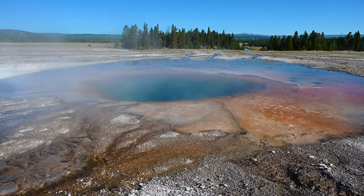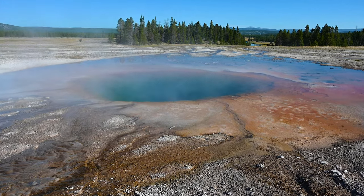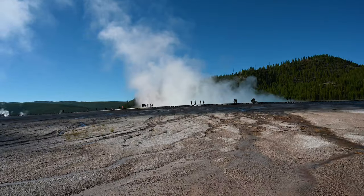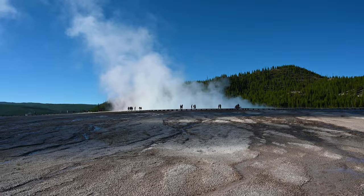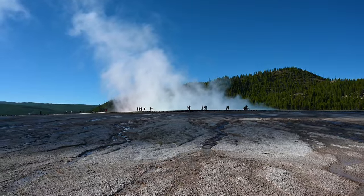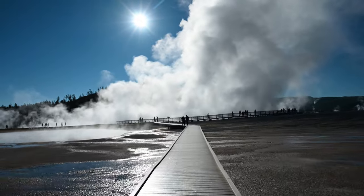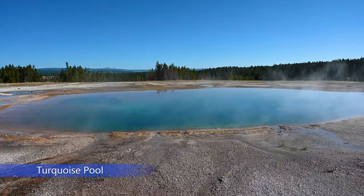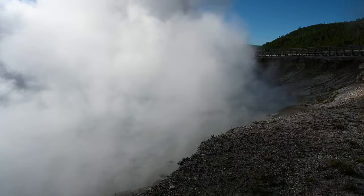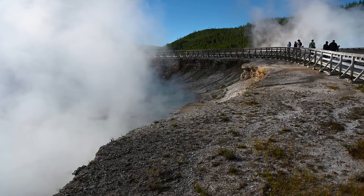Continuing on the boardwalk, we walk by Opal Pool, which is the smallest of the 4 hydrothermal features in the Midway Geyser Basin. The last hydrothermal feature on the trail is Turquoise Pool. The loop will converge next to Excelsior Geyser Crater and it will be a quick walk back to the parking lot.